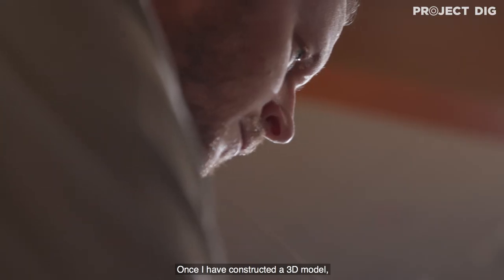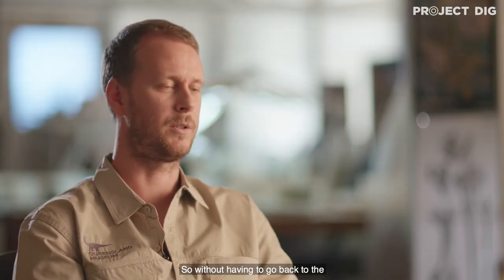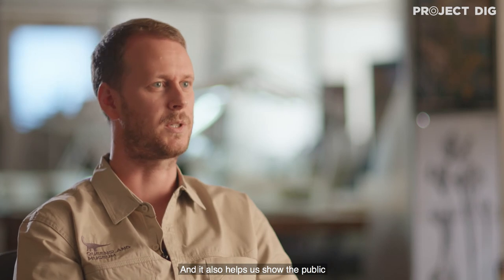Once I've constructed the 3D model, I can use that to study the specimen remotely, without having to go back to the museum in Richmond. I can share this data with other researchers if I want to collaborate with specialists from across the world, and it also helps us show the public different features of the skeleton in more detail.